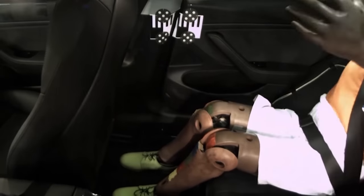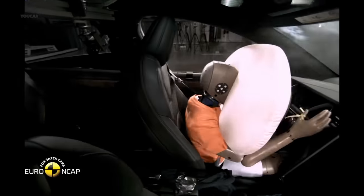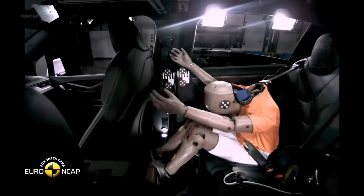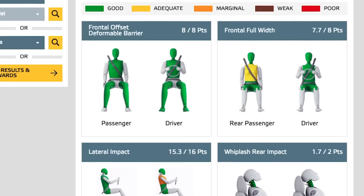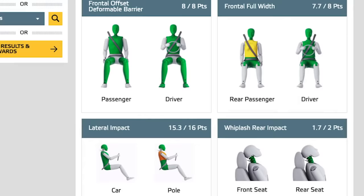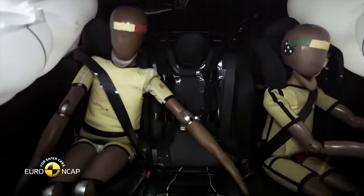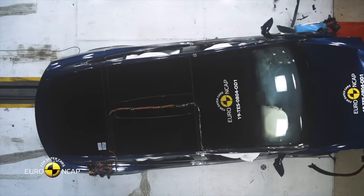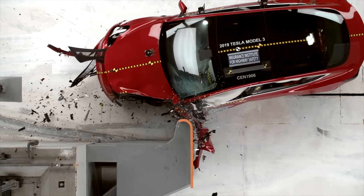Tesla acknowledged the issue of drivers not wearing their seatbelts properly in the patent's background. For safety belt systems to be effective, seatbelts must be worn as intended. However, occupants do not always wear the seatbelts as intended. For example, occupants have been observed wearing the shoulder belt portion behind their back, their shoulder belt portion under their arms, or holding another occupant on their lap. Current monitoring systems cannot determine whether an occupant is properly using a seatbelt. Thus, there is a need for a system that detects improper use of seatbelts, Tesla wrote.